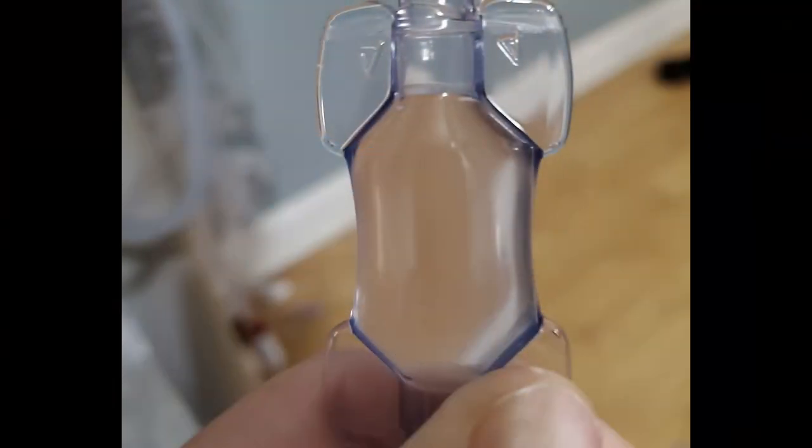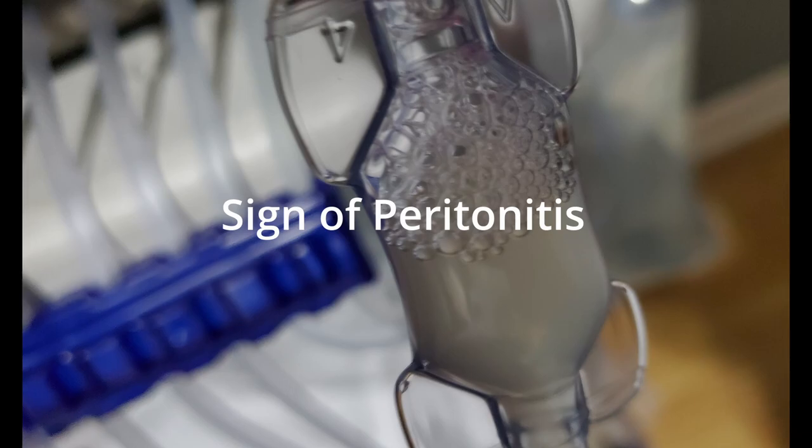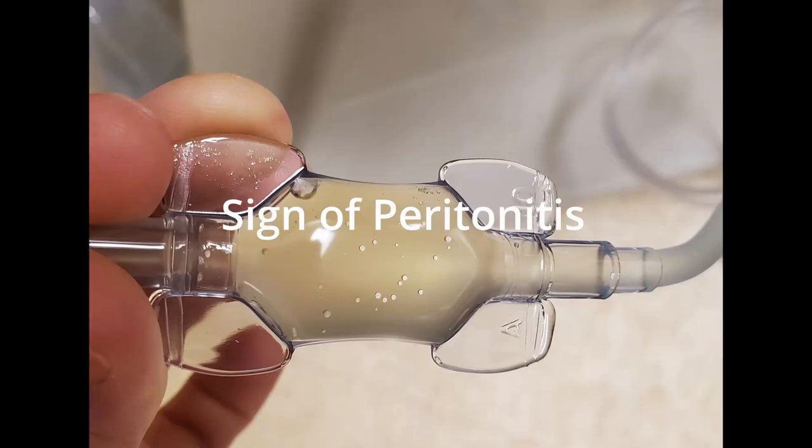I found some pictures of the pillow to show you. This first picture is what a clean pillow is supposed to look like — very clear and clean with no contaminants. These next few slides are ones where I'm actually experiencing peritonitis. I've experienced peritonitis three times, and believe me it was very painful — not something you want to go through. The pillow will look very dark, cloudy, or maybe even yellowish.